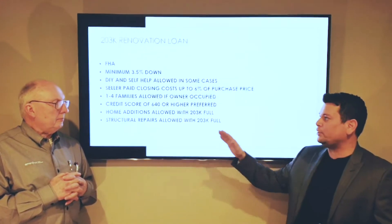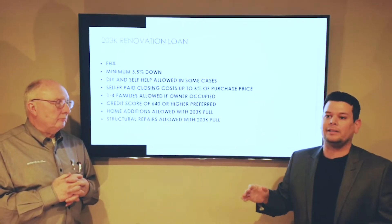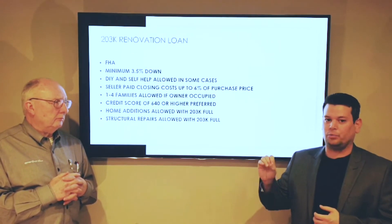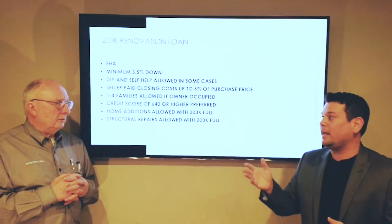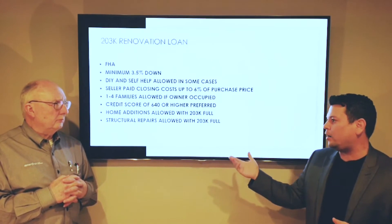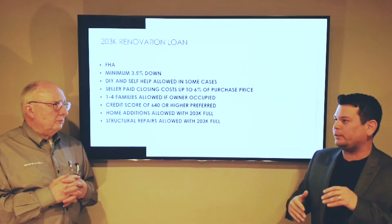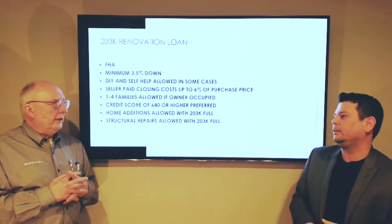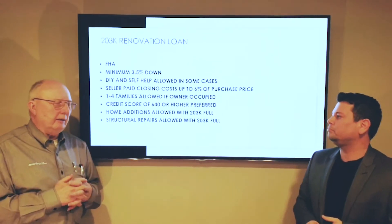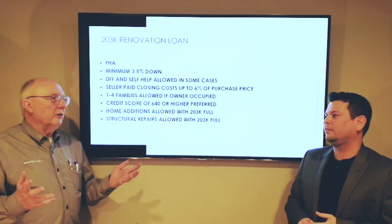Keep in mind, FHA 203k is for owner-occupant buyers — homes that you plan on living in. This is not going to work for strictly investment properties you plan on renting out, rehabbing, or reselling for profit. You do get the rehab money, but the interest rate is going to be higher — obviously it's more risk for the lender. The rate difference between normal FHA and a 203k is normally half a point, so it's not a huge deal as far as your payment goes; it's just a risk premium because it's a construction loan.